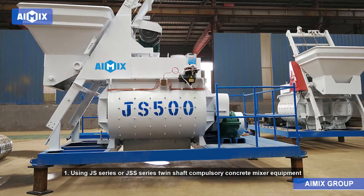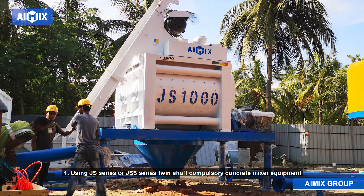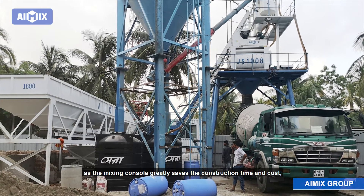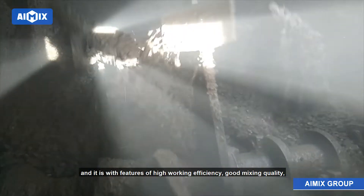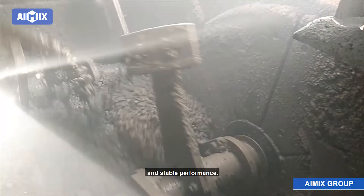Advantage 1: Using JS series or JSS series twin-shaft compulsory concrete mixer equipment as the mixing console greatly saves construction time and cost. It features high working efficiency, good mixing quality, and stable performance.